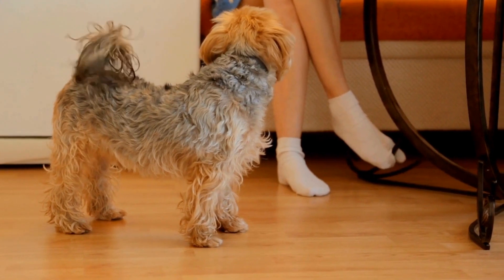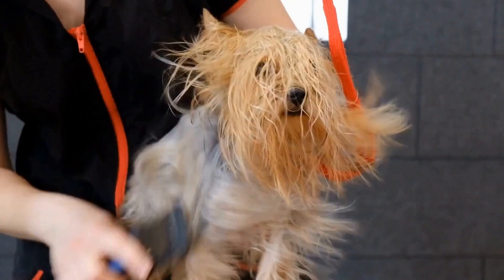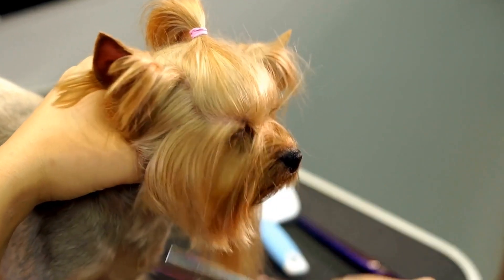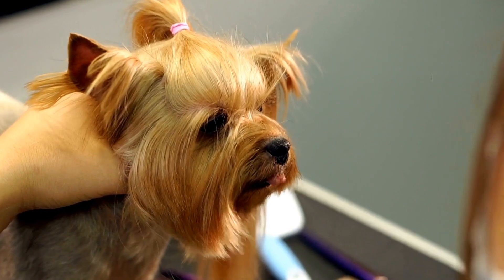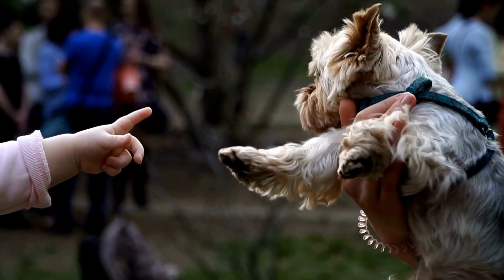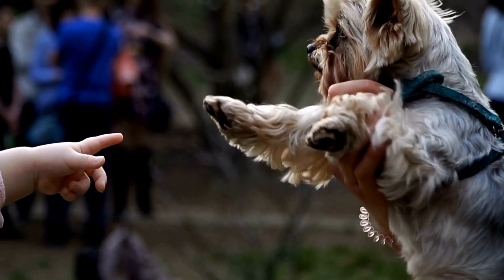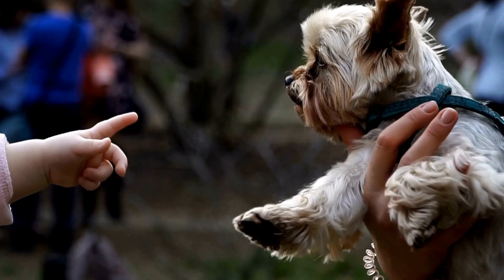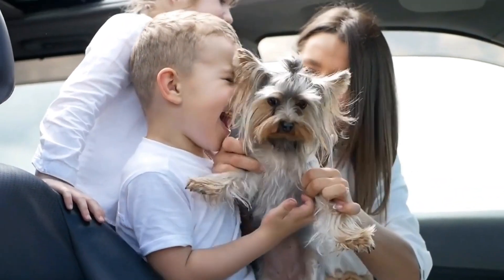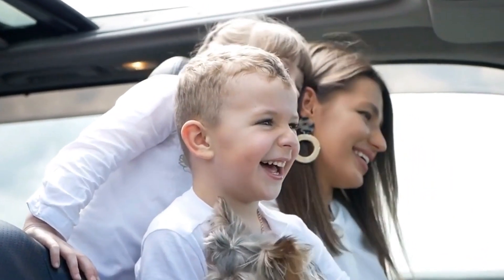Avoid dog foods that are high in unhealthy fats and artificial additives. Choosing the Right Carbohydrates. Carbohydrates are a source of energy for your Yorkshire Terrier, but it's important to choose the right kind. Look for dog foods that contain whole grains like brown rice or quinoa, as they provide more nutritional value compared to fillers like corn or wheat. Avoid dog foods that have a high percentage of carbohydrates from fillers, as these may cause weight gain and digestive issues in your Yorkie.